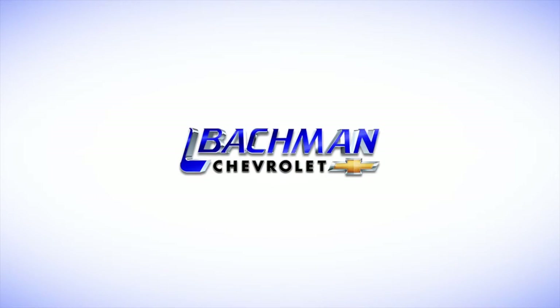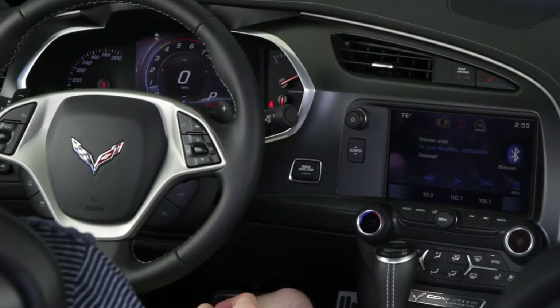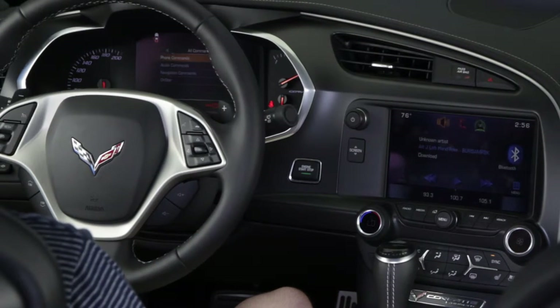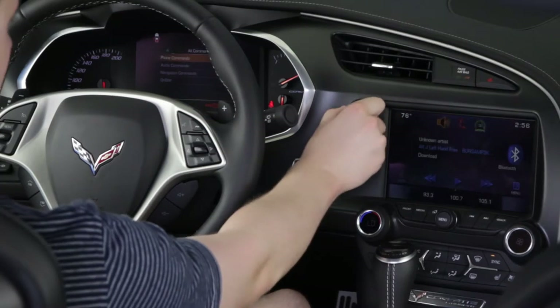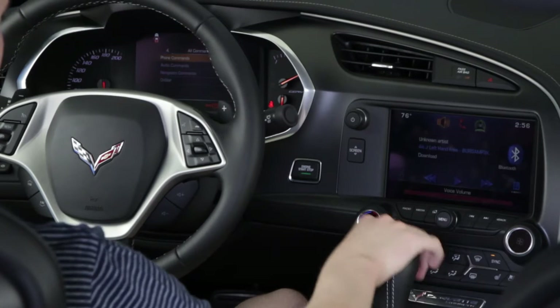In this video, we'll be looking at the voice command capabilities of the 2015 2LT and 3LT versions of the Corvette Stingray. All voice commands begin and end by hitting the voice command button and hang up button on the steering wheel. You can say phone, audio, navigation, weather, or OnStar.